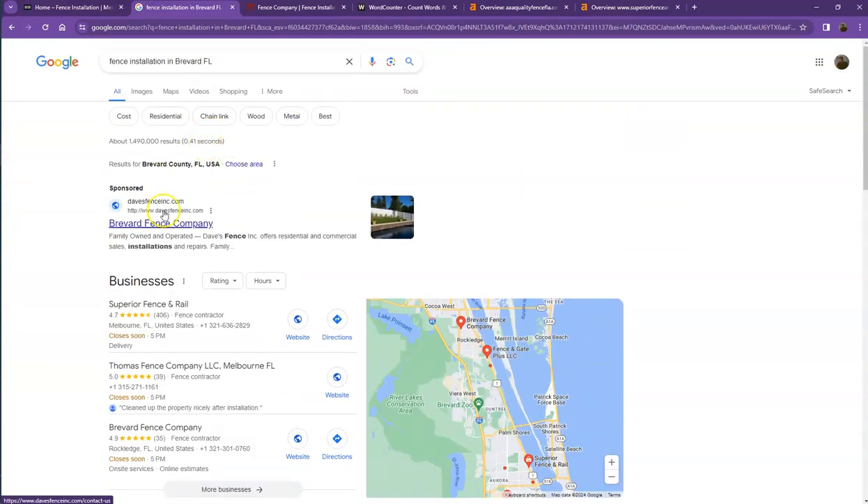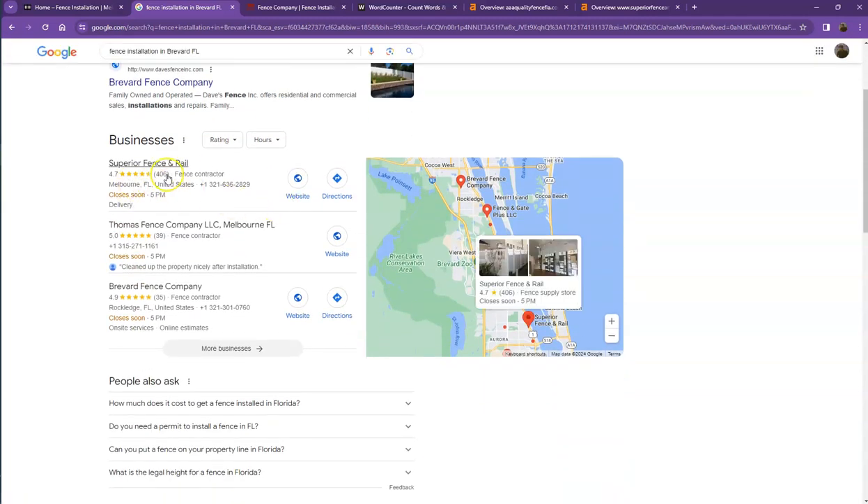We did a quick search for fencing installation in one of the areas you're servicing. Starting off with the first section — these are the sponsored or paid results, where people are actually paying for ads to have their website show up. We're not going to talk much about the paid ones; we'll move on to the next part.